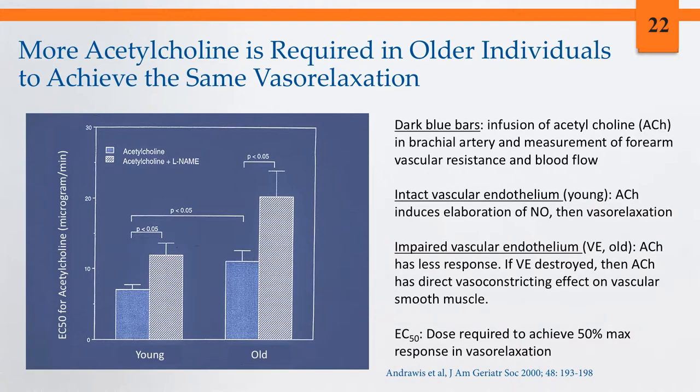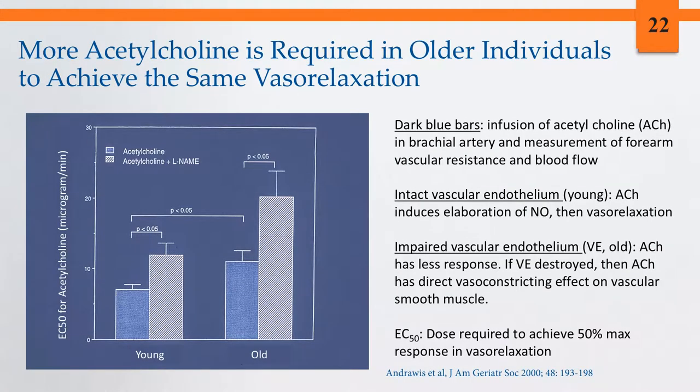The same impairment in endothelial function is seen with hypercholesterolemia, hypertension, cigarette smoking, and in postmenopausal compared to premenopausal women. In our study, individuals were matched as non-smokers, non-hypercholesterolemic, and non-hypertensive — attempting to isolate the effect of age itself beyond other confounding factors.